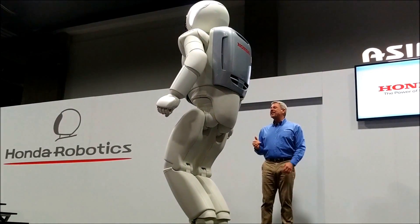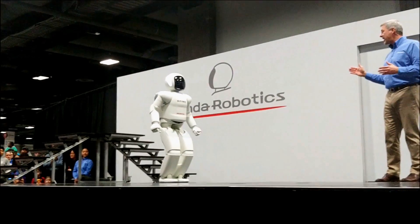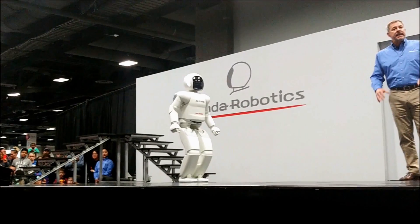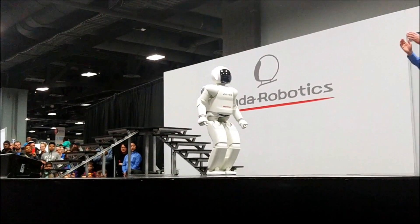Further innovations and advances in technology and engineering have enhanced balance for both climbing stairs and hopping. A key part of those improvements is in controlling and adapting to the reactive force of the ground when walking or hopping.